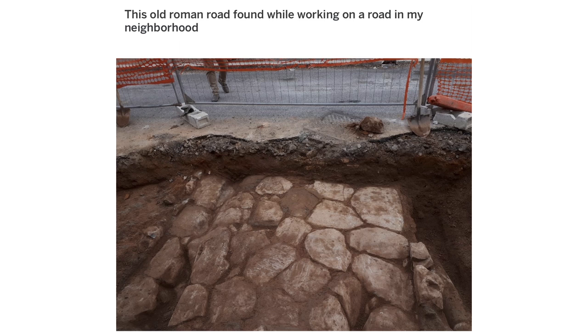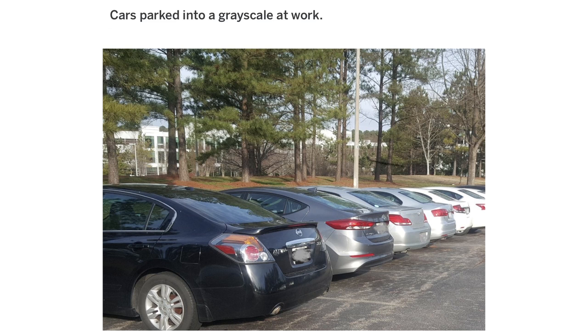This old Roman road found while working on a road in my neighborhood. Cars parked into a grayscale at work.